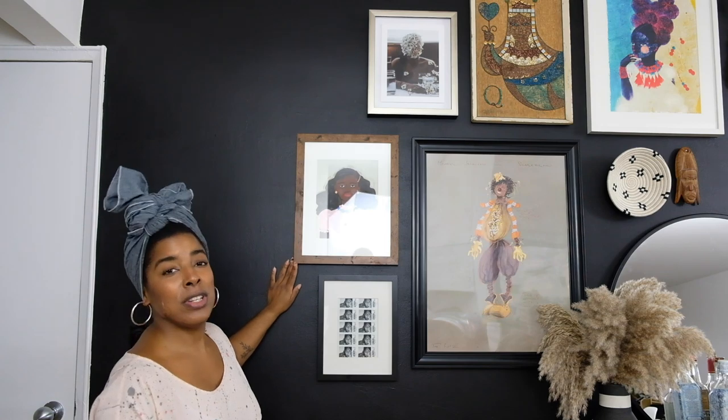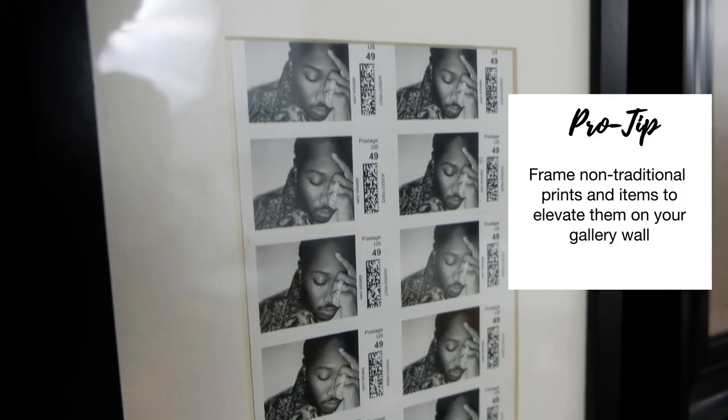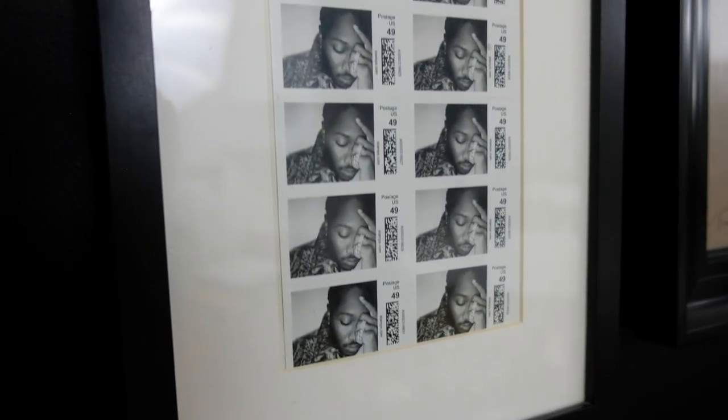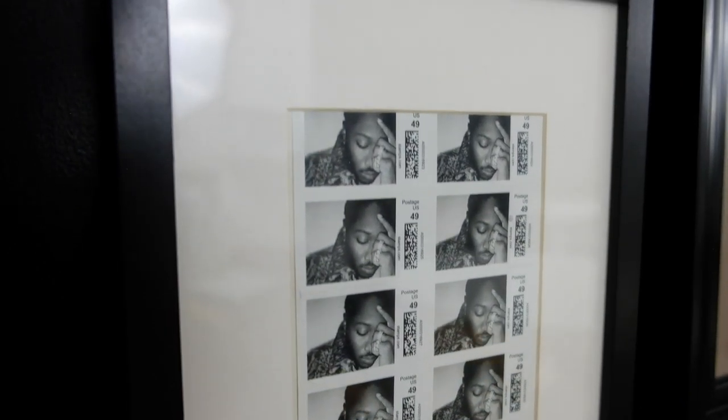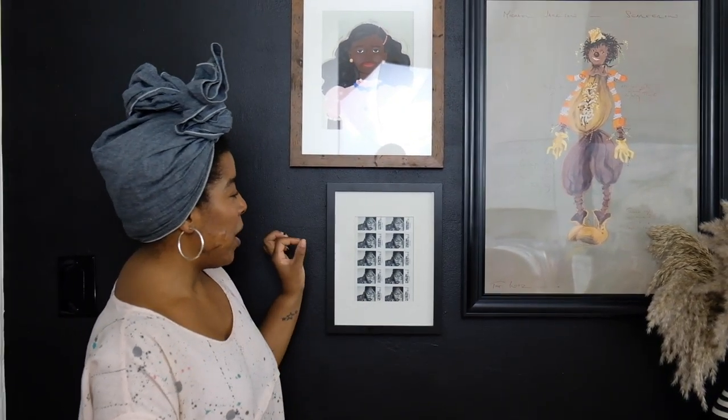Last but not least on this wall, we have these stamps — Navadius, aka Future. Sean got these stamps from an old co-worker; a friend of a friend gave him this frame, and they don't fit exactly but they fit just enough. I thought it was a cool addition to this wall. The USPS often does special edition stamps and they are a great way to add some visual interest to your home and support the USPS.